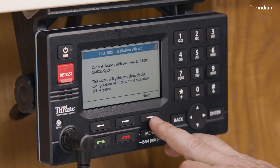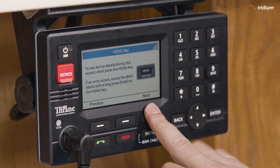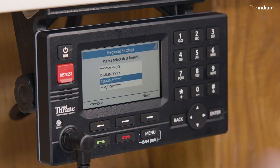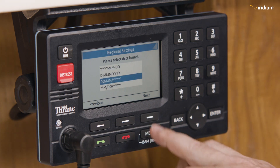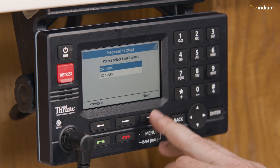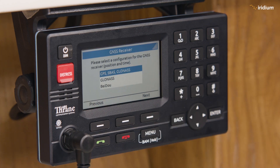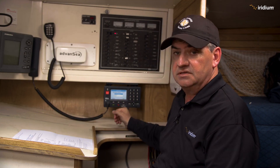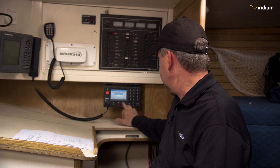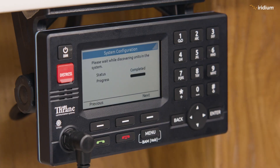Here we are at the first screen. It says it's going to guide us through the installation, which is fine. We hit next, and it talks about if there are any problems or errors we can hit menu to check out various bits of information. We hit next again for date format: day-day, month-month, year-year. We can go 24 hours or 12 hours — we'll go 12 hour. Now the GNSS systems — we take all of these.